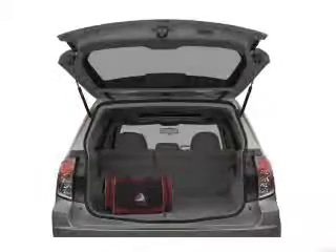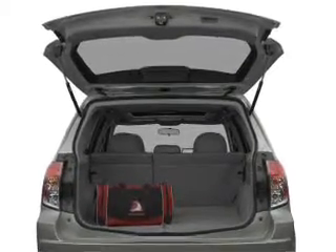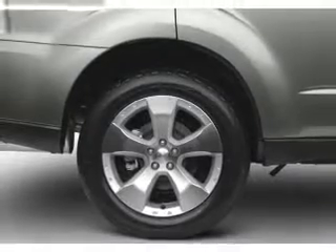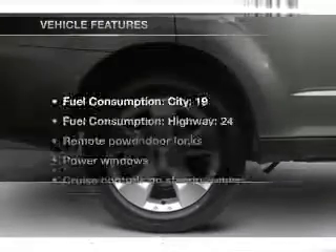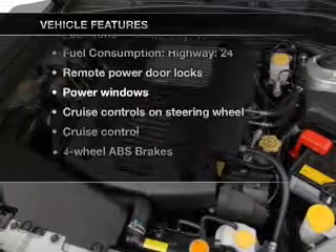Stand out from the crowd with premium wheels. You will appreciate the safety feature of anti-lock brakes. Heated seats make cold weather driving more endurable. Let the sunshine in with a sunroof. And with these notable features, you won't want to miss out on the opportunity to own this amazing ride.